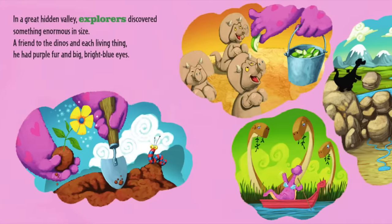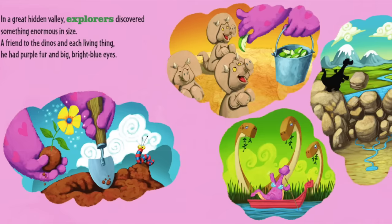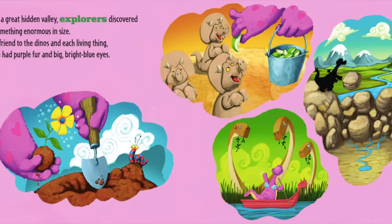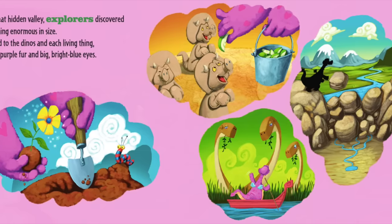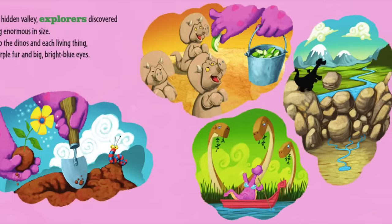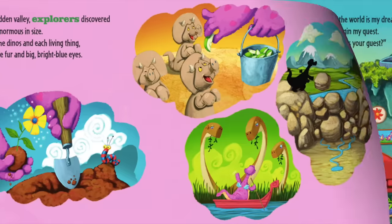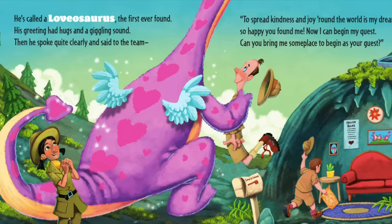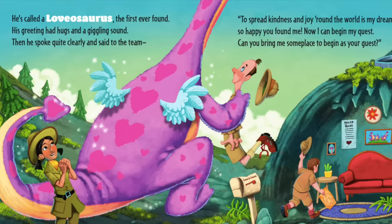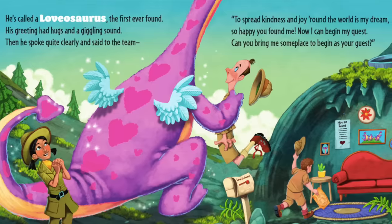In a great hidden valley, explorers discovered something enormous in size. A friend to the dinos and each living thing. He had purple fur and big bright blue eyes. He's called a Lovasaurus, the first ever found. His greeting had hugs and a giggling sound.